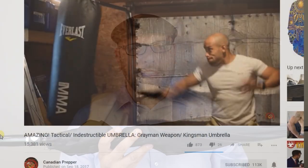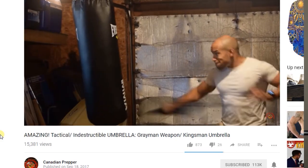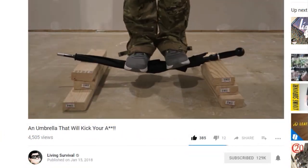I first learned about it through Canadian Prepper's channel, who did an awesome review of it, and most recently I saw that Living Survival also did a review of it. So all the cool kids are getting one of these umbrellas.